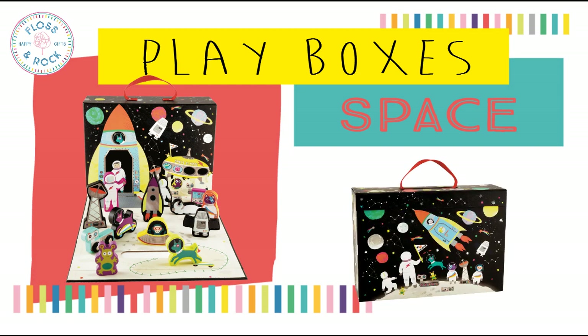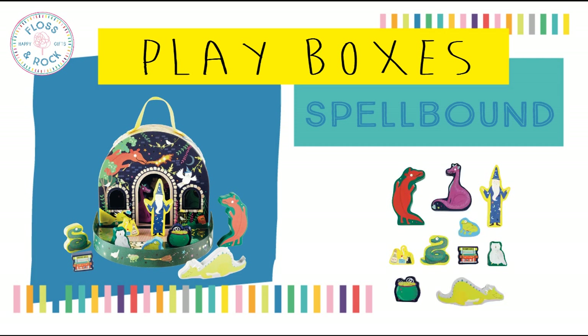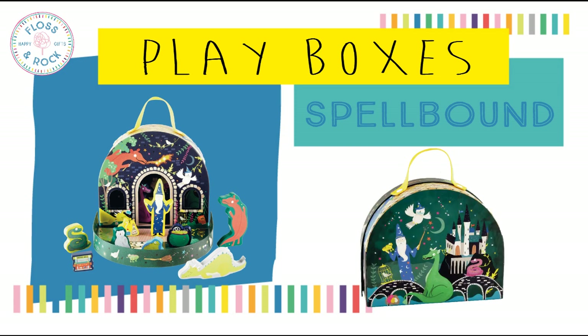Let your imagination run wild. The final design is the smallest of the four — our Spellbound play box. This features 10 double sided wooden pieces, hide and seek windows and a door. There are wizards, dragons, potions, a cauldron and more. This comes with a cloth bag to keep the pieces safely stored and a carry handle. It's the perfect size for portable play and travel.